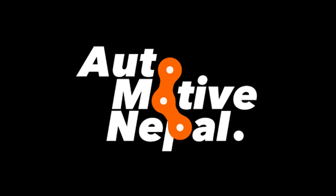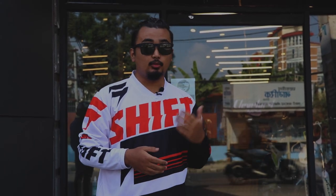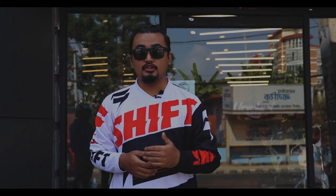Hello and Namaste everyone. Welcome to our channel AutomotiveNepal. I am Bikendra Khulal and your host for today. Today we are here at Pani Pokhari at the Cleveland Cycle Works showroom to test out the newly launched Hooligan 250.